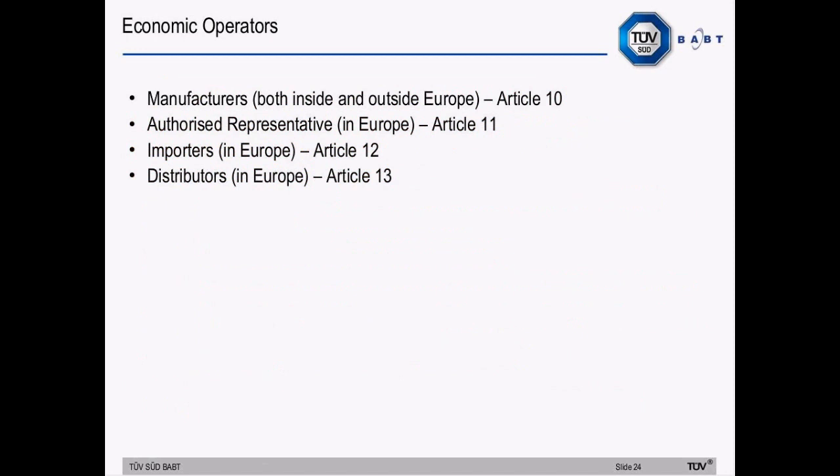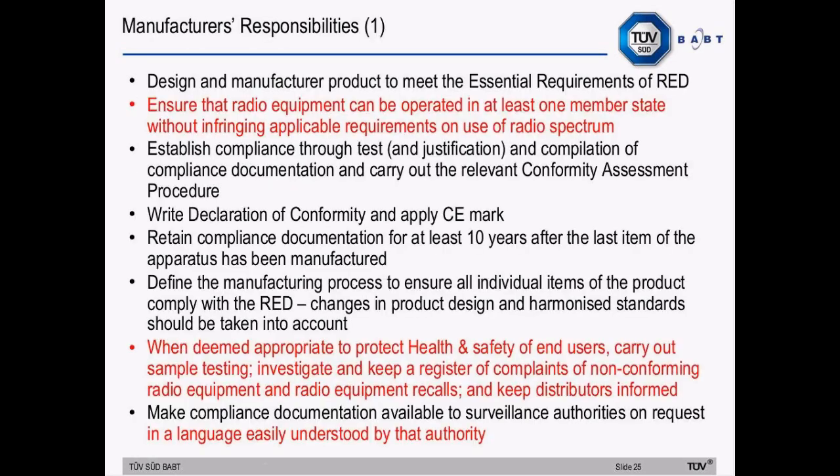Economic operators include manufacturers both inside and outside of Europe, authorized representatives in Europe, importers and distributors. The highlighted responsibilities for manufacturers include: ensuring that radio equipment can be operated in at least one member state without infringing applicable requirements on the use of the radio spectrum; when deemed appropriate to protect health and safety of end users, carrying out sample testing; investigating and keeping a register of complaints of non-conforming radio equipment and equipment recalls; keeping distributors informed; and making compliance documentation available to surveillance authorities on request in a language easily understood by that authority.